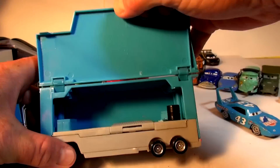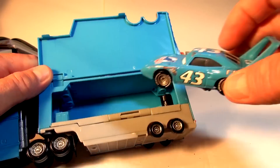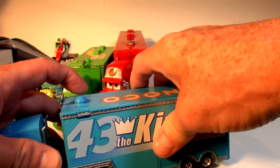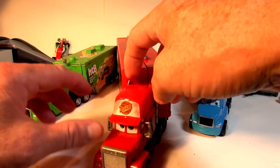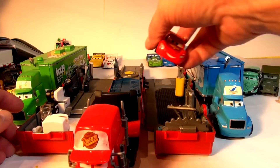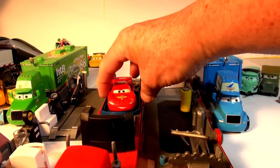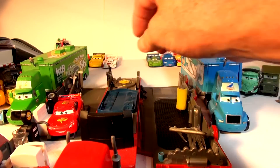Spare tires, toolbox, and everything — it all comes out, it slides right out. And then we have, finally, Mack — Lightning McQueen's hauler. He goes right in there so he can watch the plasma screen TV, get carwashed and lubed, and get some wheels changed over there.